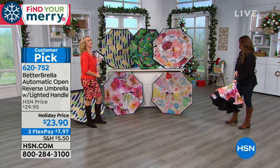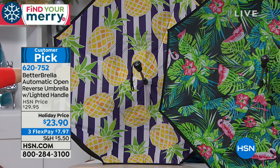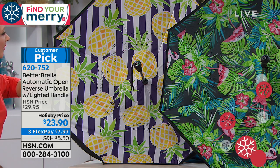The remaining options start with the pineapple print — absolutely adorable. Have you seen that saying going around: 'Be like a pineapple — stand tall, be sweet, and wear a crown'? It's got darling navy and white stripes. So cute.